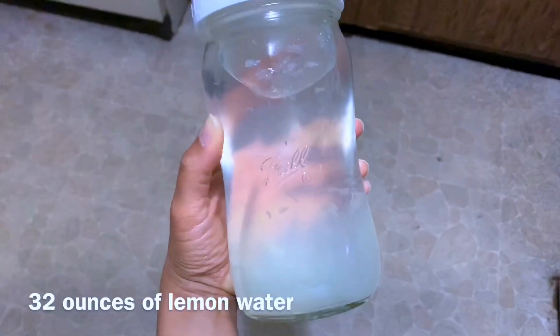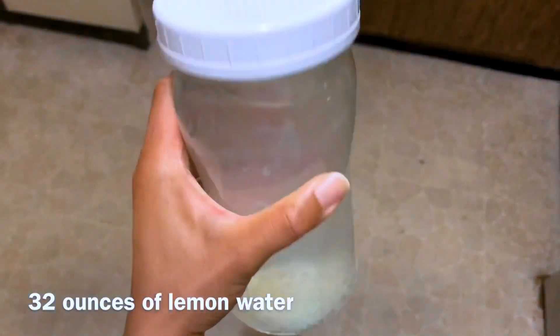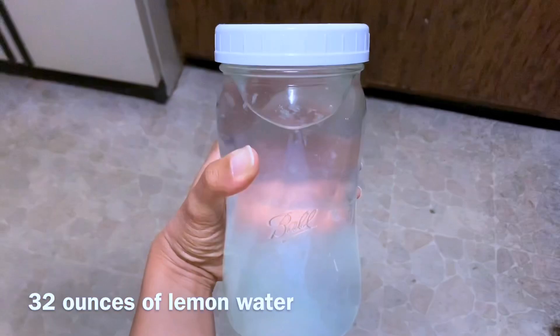This is the first thing I start out with in the day. It is a 32 ounce jar of lemon water and this helps to detox your body.